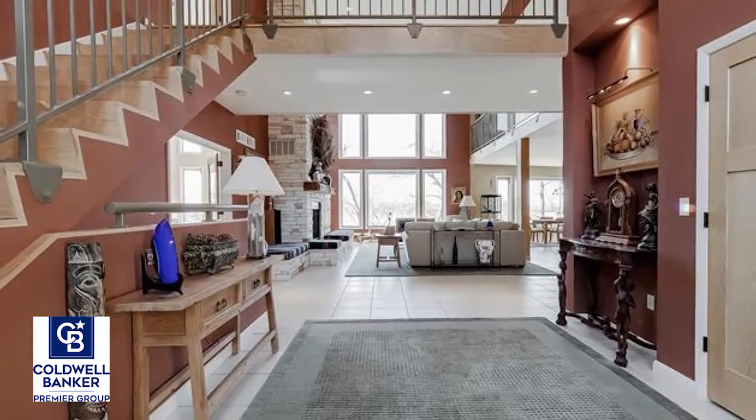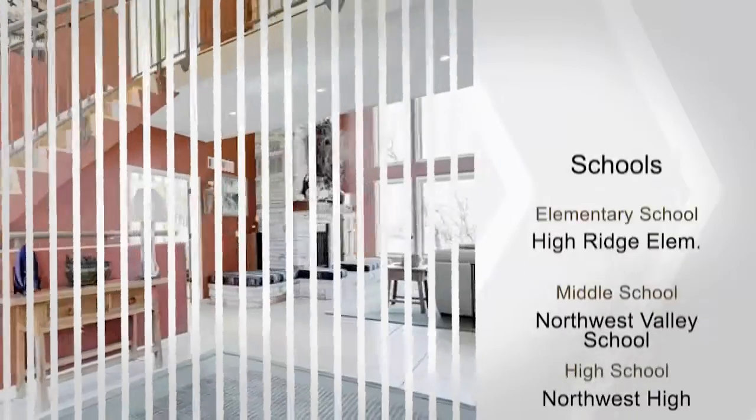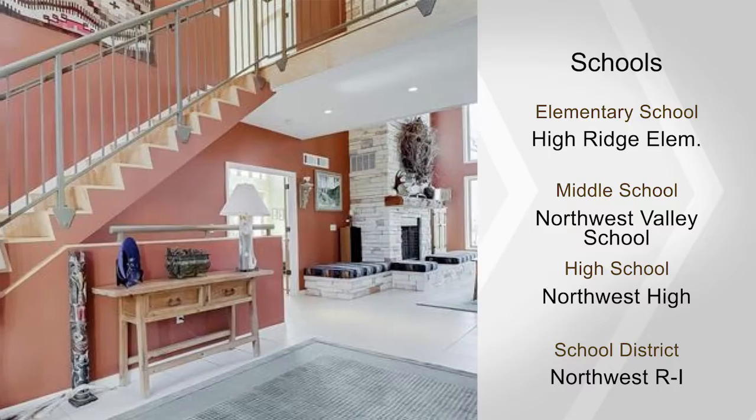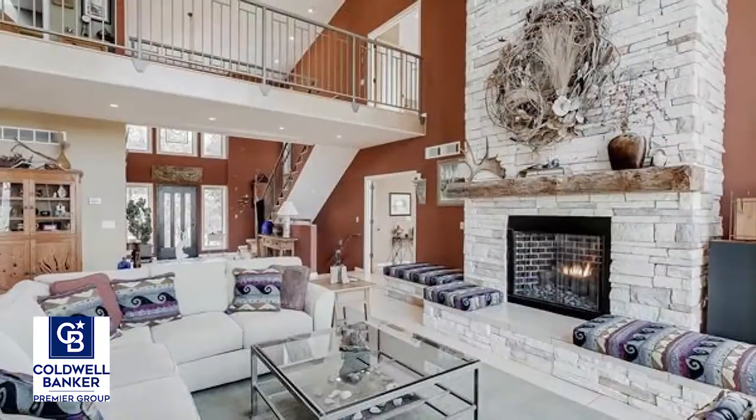Walk inside to a dramatic two-story entry foyer, walls of windows and endless natural light. The family room is highlighted with a stone fireplace surround, towering ceilings and unobstructed views from every angle.